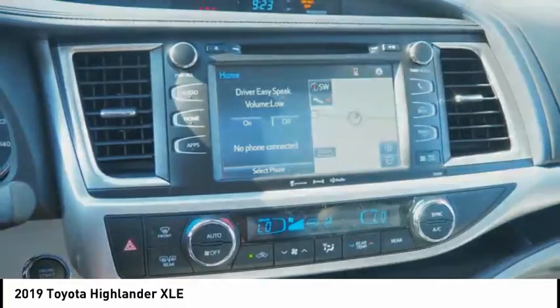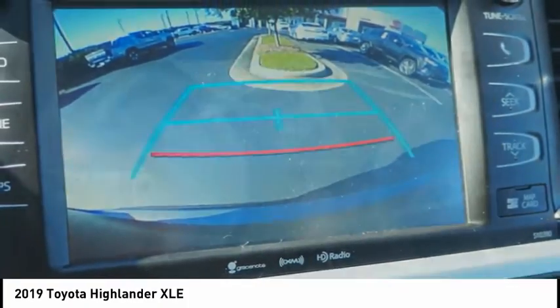daytime running lights, fog lights, power brakes, braking assist, autonomous braking.